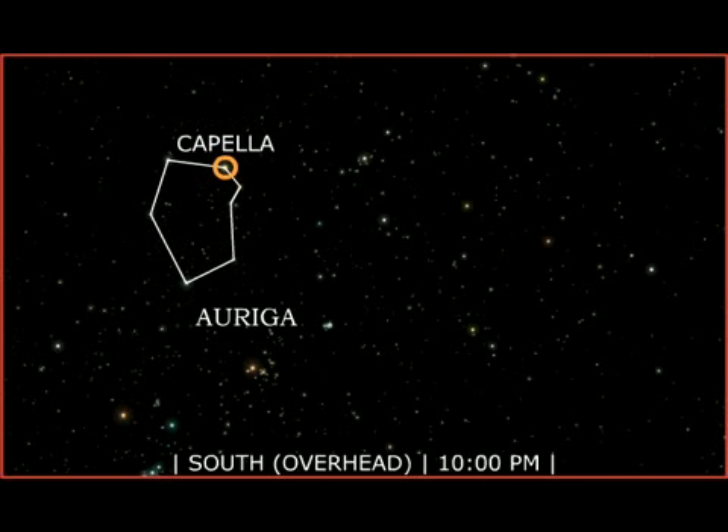Capella, the sixth brightest star in the sky, is actually a double star system. Its two stars are yellow, like our sun, but each is about 10 times larger and 50 to 80 times more luminous.